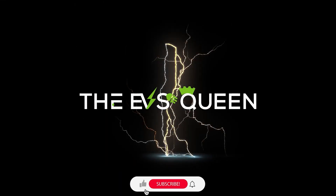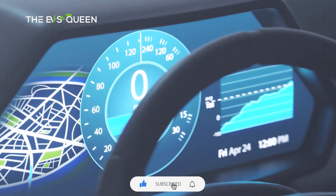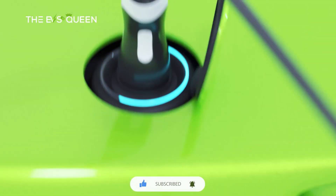Hello and welcome back to EV's Queen. Thank you for subscribing. We provide the most recent and updated news about electric mobility every day.